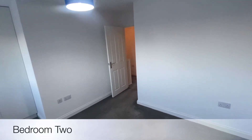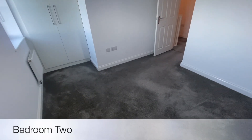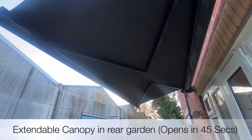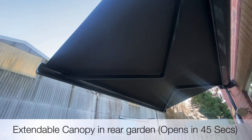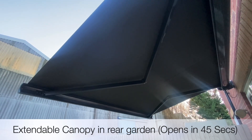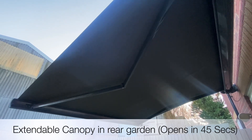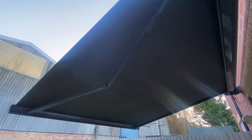For me, this is an absolutely superb property that needs to be seen to fully appreciate. So there we have it — an absolutely superb property and one that I'm sure you would agree needs to be seen in person to fully appreciate.